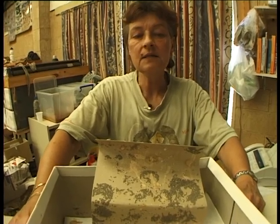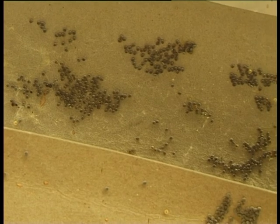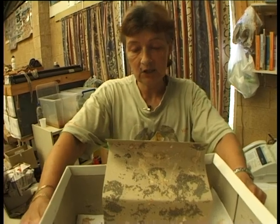What we have in front of us now is some silkworm eggs which take months to hatch. When the cooler weather is over and the warmer weather begins, this is when these little guys start hatching.